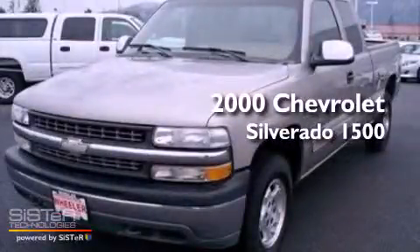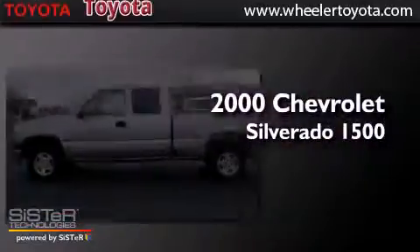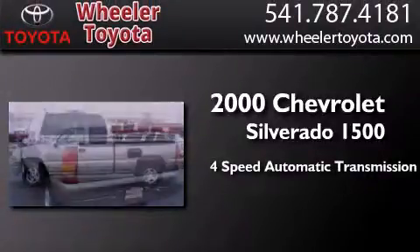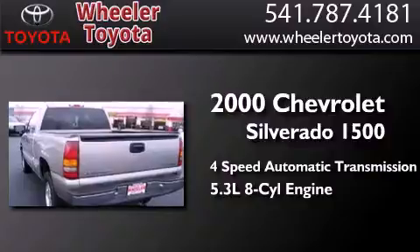This is a 2000 Chevrolet Silverado 1500. This truck has a 4-speed automatic transmission, a 5.3-liter V8, and the added safety and control of 4-wheel drive.